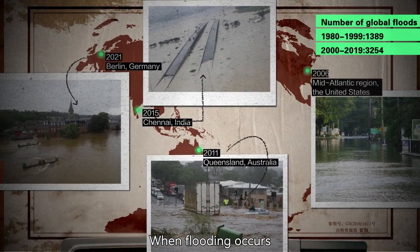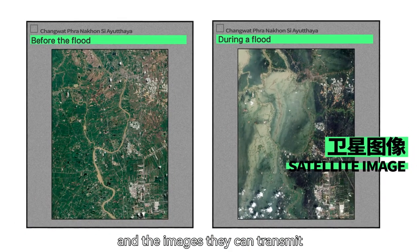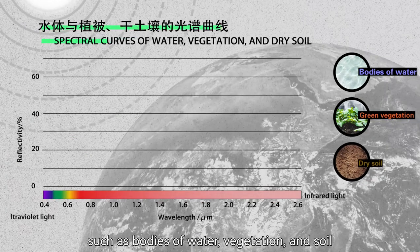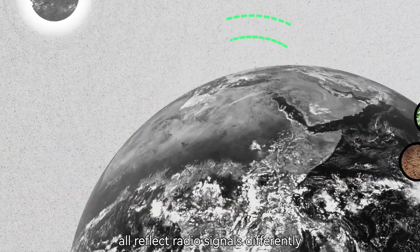When flooding occurs, relief workers need to know what's happening as fast as possible. This is why satellites and the images they can transmit have become a critical tool for disaster relief. Different objects on the earth's surface, such as bodies of water, vegetation, and soil, all reflect radio signals differently.